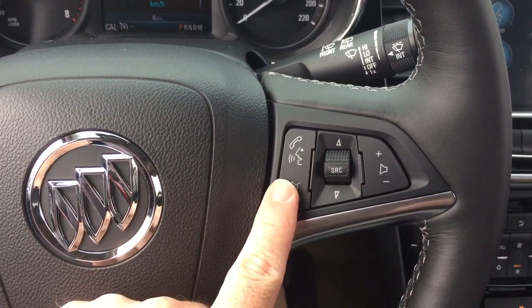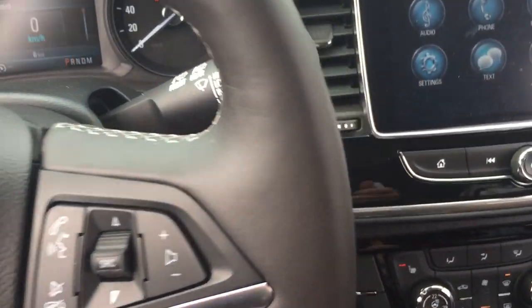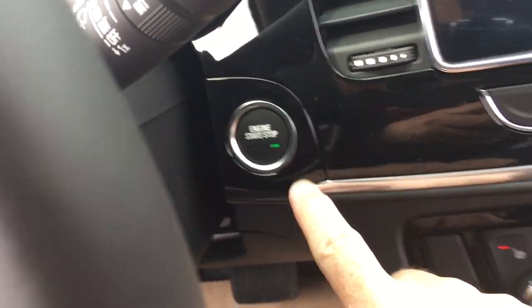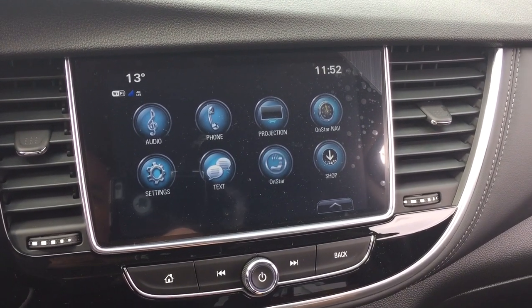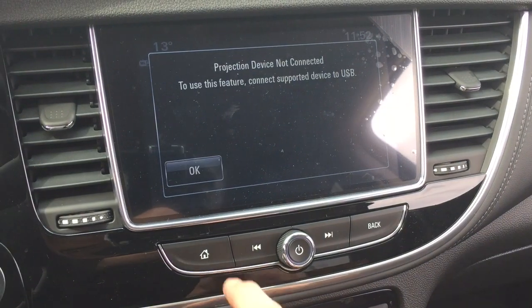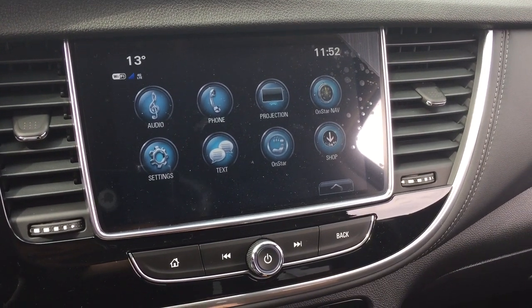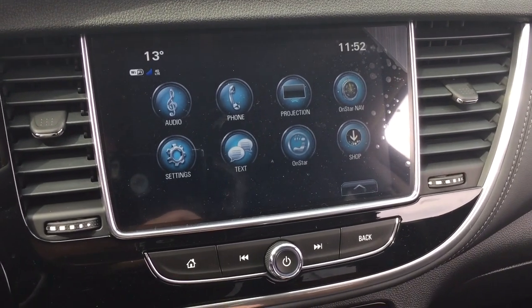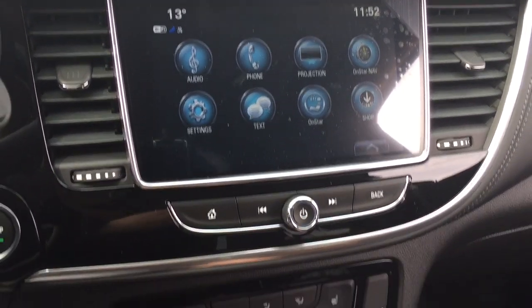Hands-free calling and voice command. Audio source selector and volume control. You got a push start ignition. Full-color touch screen with AM FM Sirius XM satellite radio, time and temperature display. Apple CarPlay and Android Auto supported with projection when you plug in via USB. And in reverse, you get that full-color rear backup camera with trajectory.